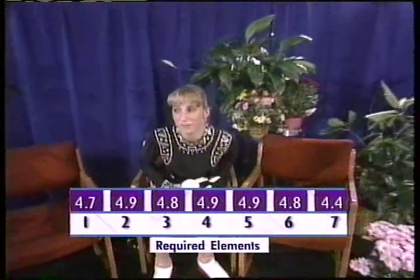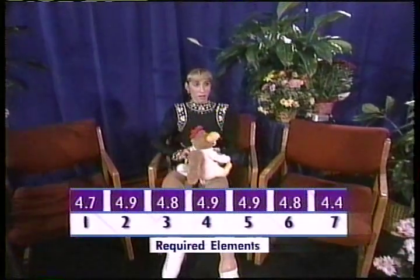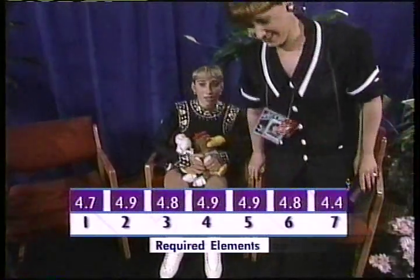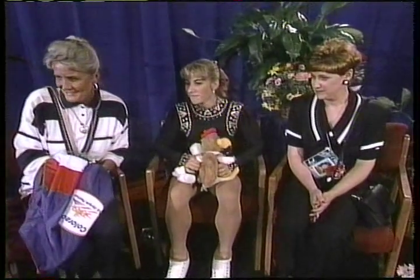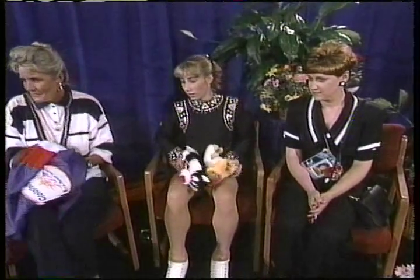Her first set of marks range from a 4.4 to a 4.9. The 4.9s are a little more like it. The triple toe loop is not as difficult as the triple lutz — you get rewarded for the difficulty in the combination, that is your base mark. The 4.4 is a little bit low. It's hard to believe she is a novice competing against these juniors, because she's every bit as good.